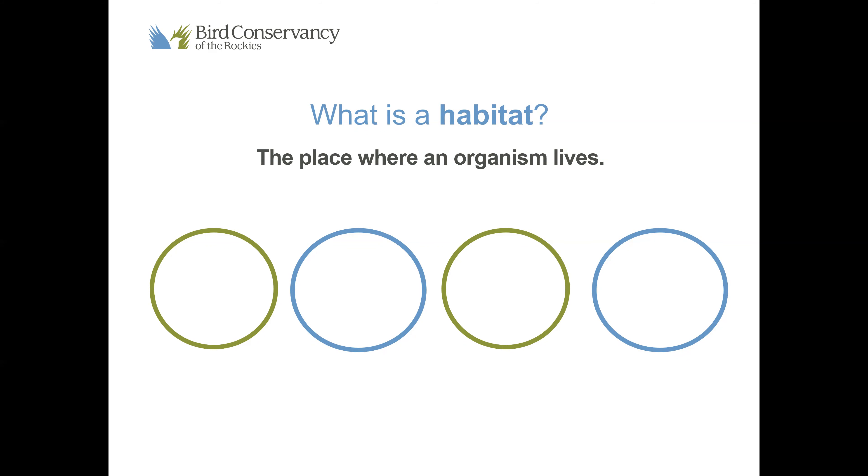Birds can have a wide range of different habitats and different homes. In order for an animal to survive in its habitat they need to have four things. You can pause here and brainstorm or write down what four items does an animal need in their habitat in order to survive.